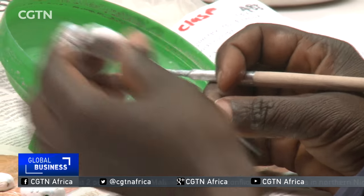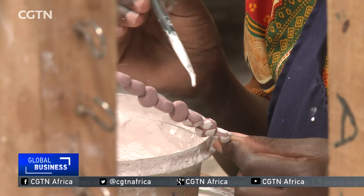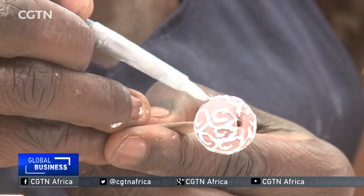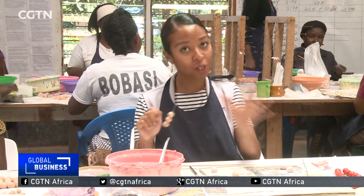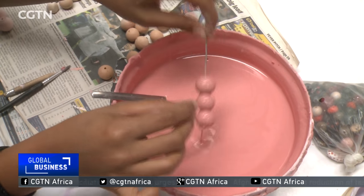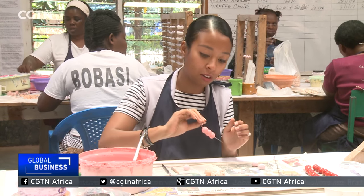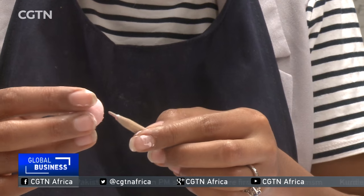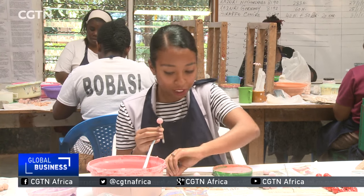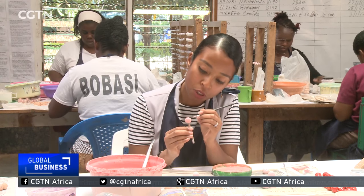This is where the most creative part of the bead making process takes place — the glazing room. Some of the beads are inspired by the tribes and landscapes of the country. So after a quick apprenticeship, I'm going to attempt to decorate my own beads. You start by dipping the beads quickly in the paint and letting it dry — this doesn't take very long, it dries very quickly. And now we're ready to decorate the bead, taking orange paint and covering the bead with a few specks.